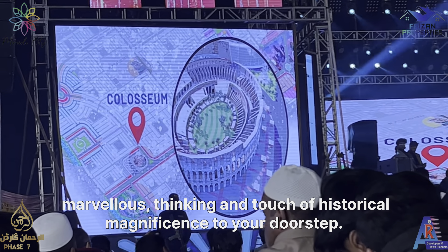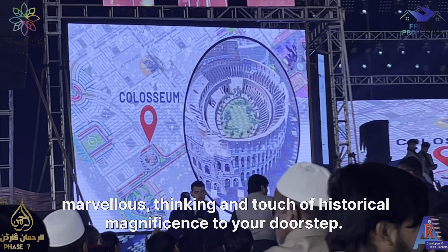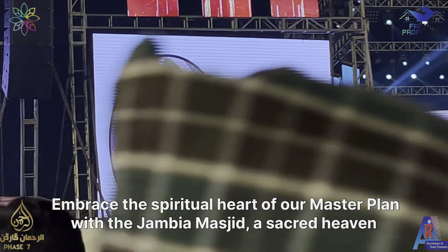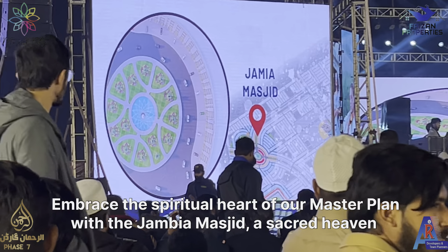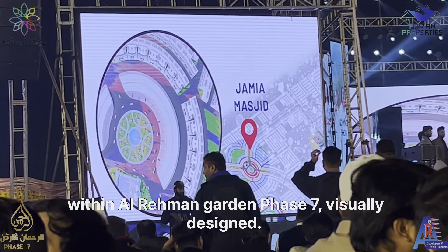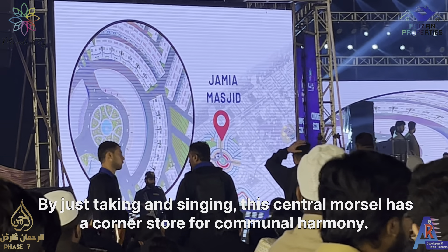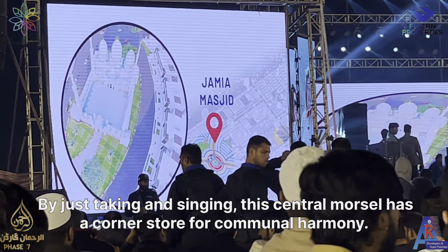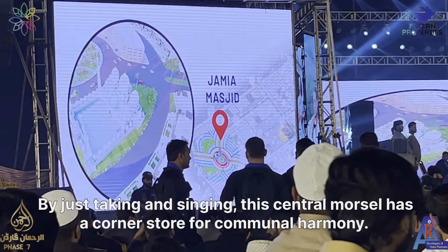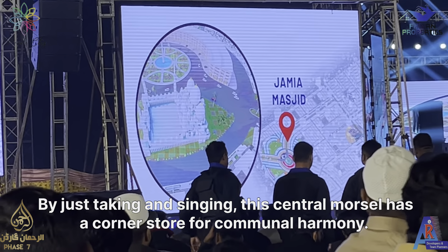Step into a world where modern living seamlessly intertwines with timeless marvels, bringing a touch of historical magnificence to your doorstep. Embrace the spiritual heart of our master plan with the Jamia Masjid — our sacred haven within Al-Rahman Garden Phase 7. Visionary in design, majestic and serene, this central mosque serves as a cornerstone for communal harmony.